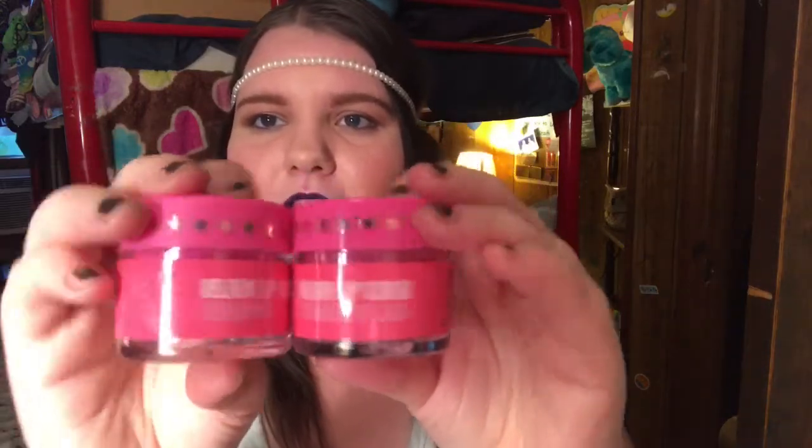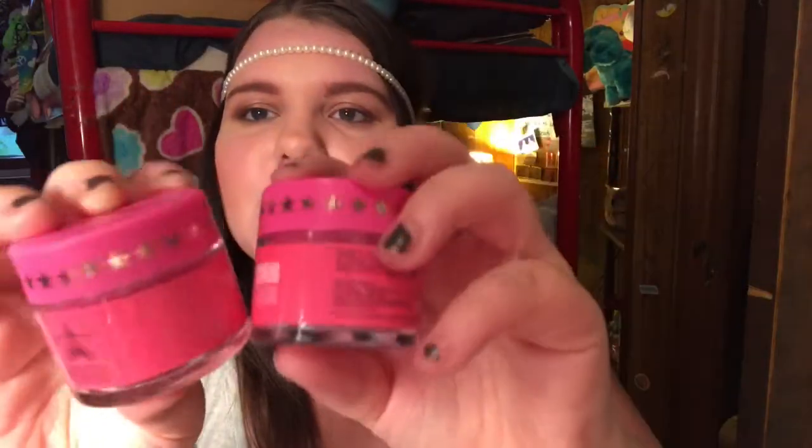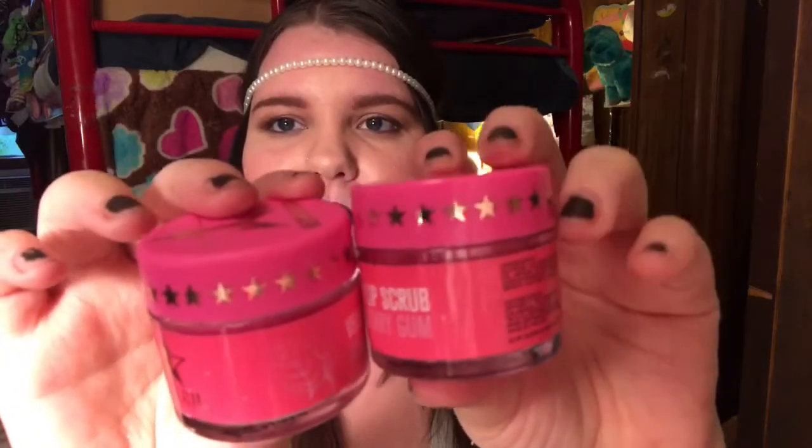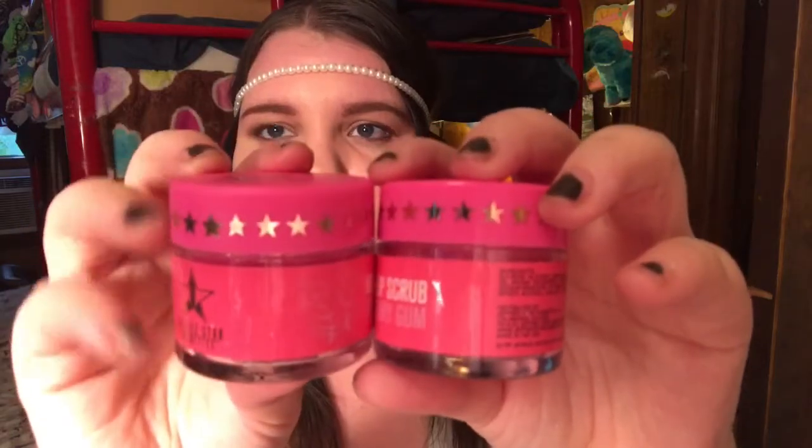I'll just go ahead and start off with maybe the boring stuff, but these are just the lip scrubs. I got spearmint and strawberry gum, and that's just what they look like. These packages are very different. I'm not sure if the spearmint is part of the old packaging and the strawberry gum is part of the new packaging. The lid on the strawberry gum is much more shiny than the one on the spearmint, and I feel like the lid is taller and different. These were only $6 on sale, and I think they're originally $12.